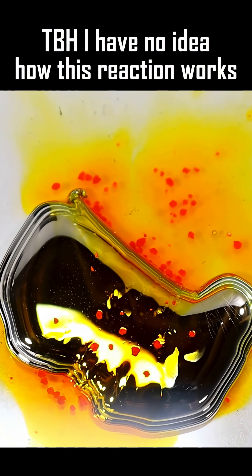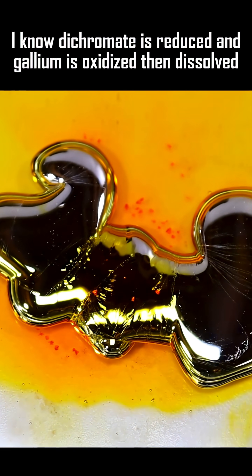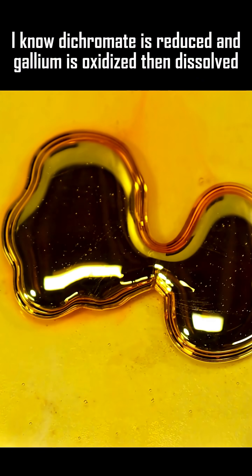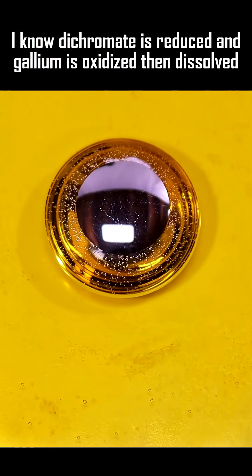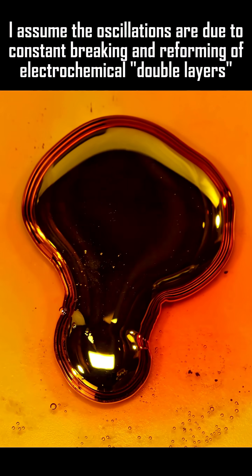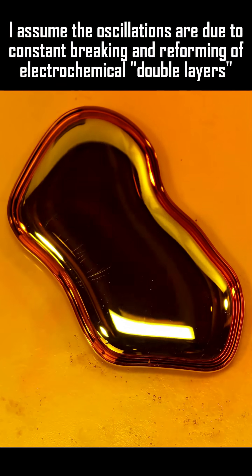Given that gallium is a fairly reducing metal and dichromate is a strong oxidizer, I can safely assume this is a repeating redox series. Gallium would have to be oxidized and dichromate reduced, but that's about all I know. I assume it oscillates due to the constant breaking and reforming of electrochemical double layers, like the beating heart reaction, but I don't really know what the mechanism behind it would be here.